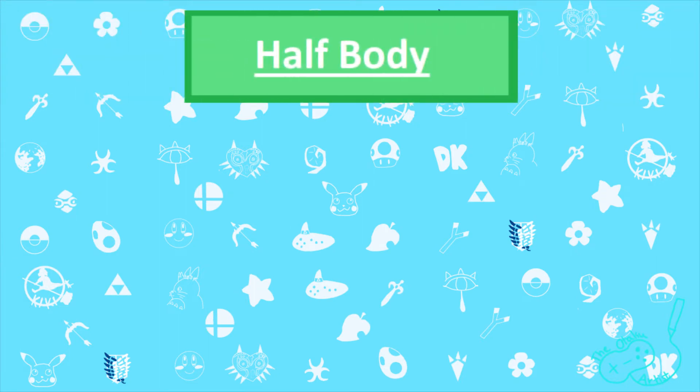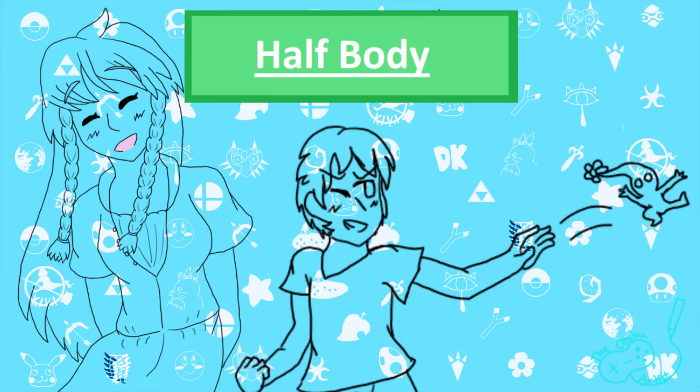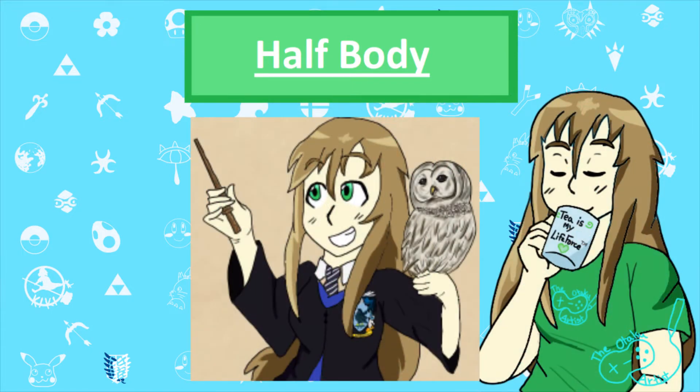Next, I have half body, which is from the waist up, and sometimes they have a little bit of the leg showing, but just a little. I do these for $15 for a sketch, $18 for line art, flat colors are $21, and fully shaded is $25.